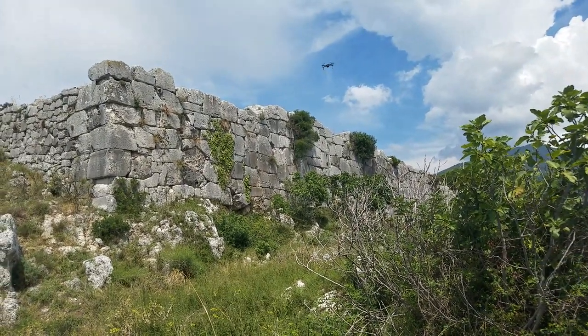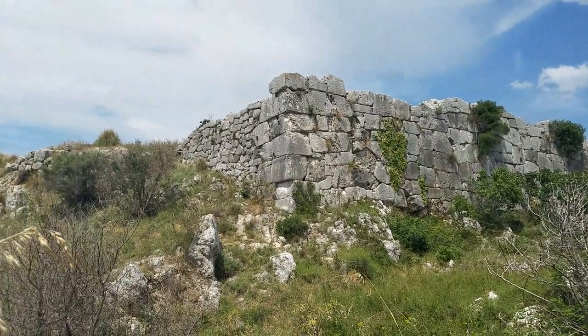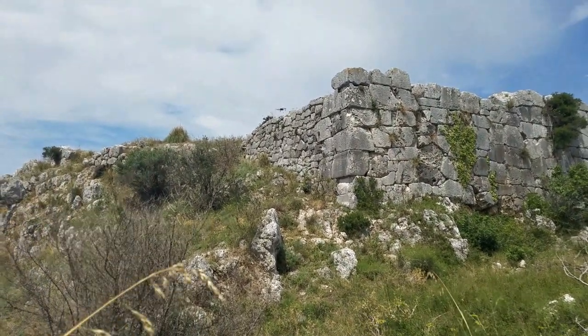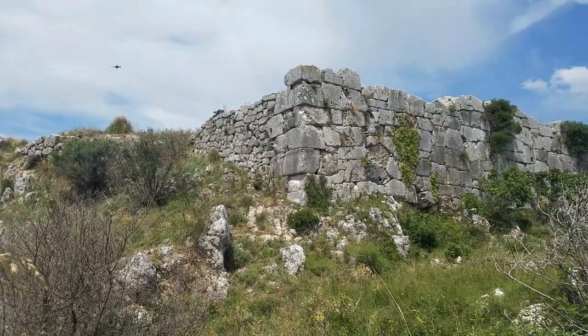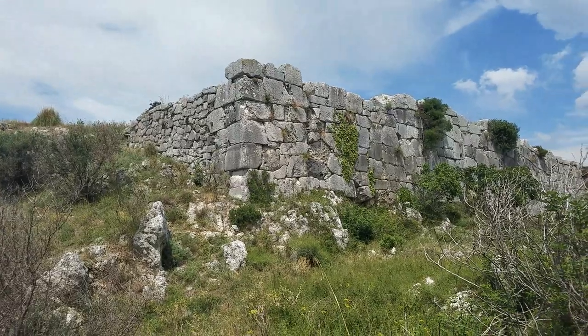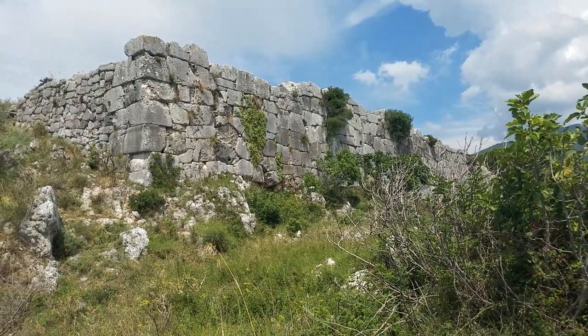This is North Bay of Lee's Stone. Look at the size of those blocks. They're super ancient, megalithic stonework, pulling on the walls. Superb skill.